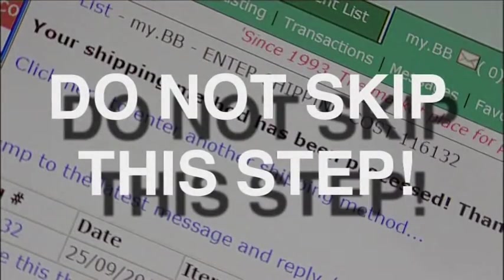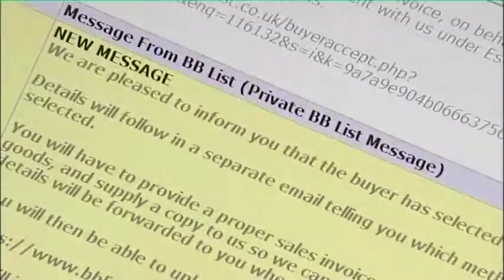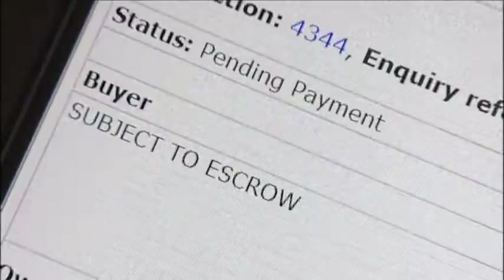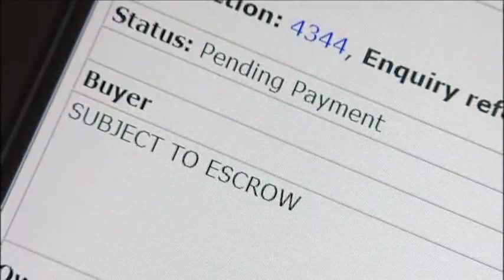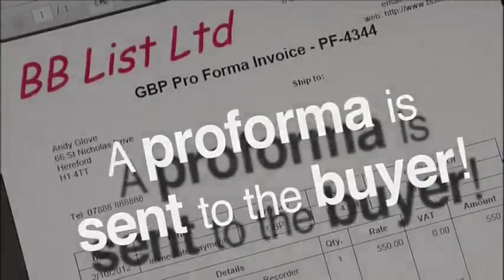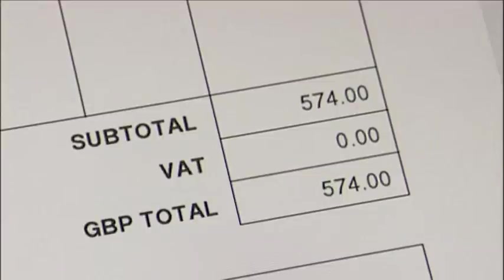Remember, your acceptance of the offer is not recorded until you provide shipping details and cost of shipping. You must not skip this step. Only when you have accepted an offer and the buyer has agreed to your shipping and insurance quotation can a sale be agreed and a transaction be set up. At this stage, BB-List will forward payment instructions in the form of a pro forma invoice to the buyer.